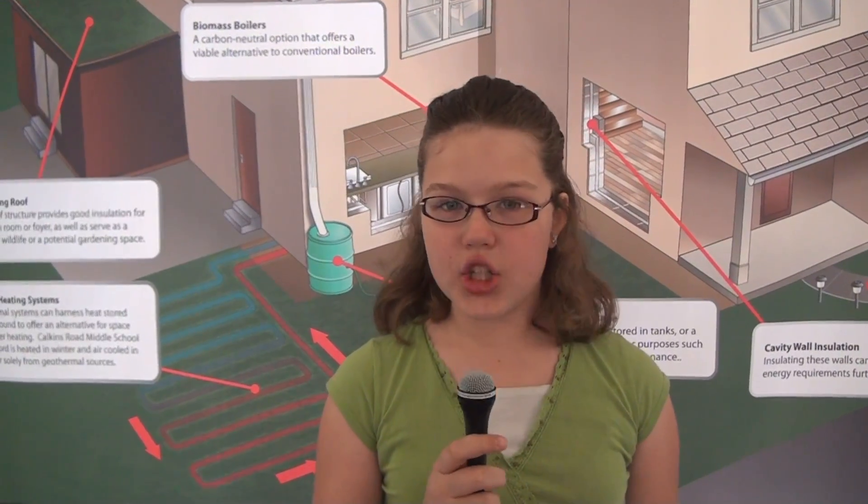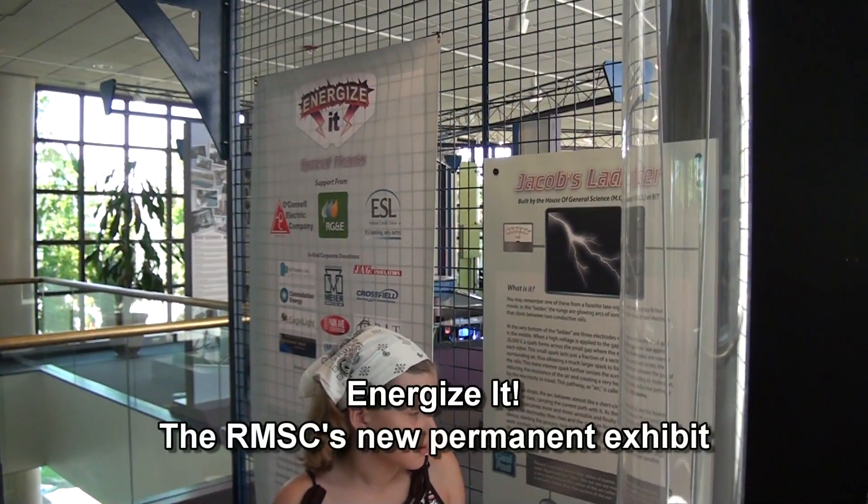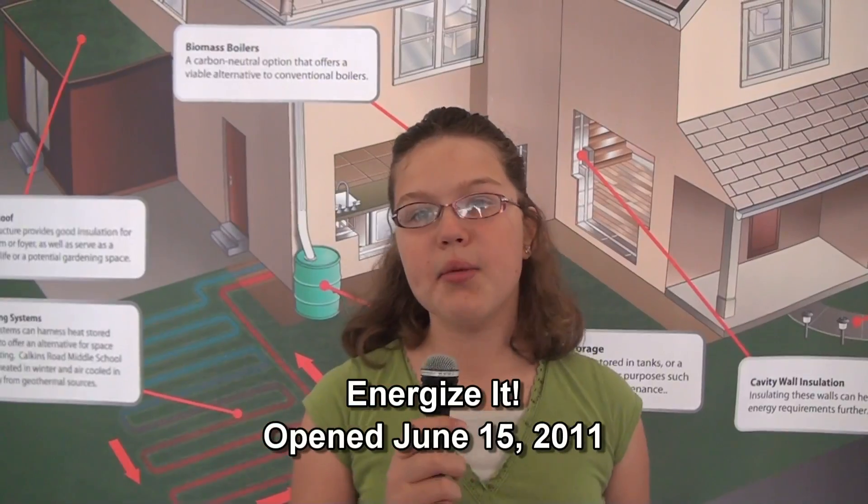Energize opened at the Rochester Museum and Science Center on June 15. If you want your summer to include fun, learning, and physical activity, come up to the second floor.